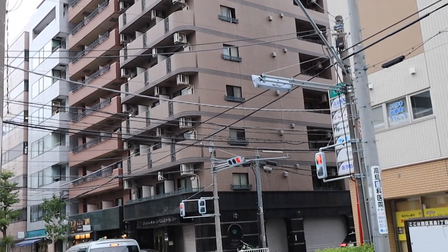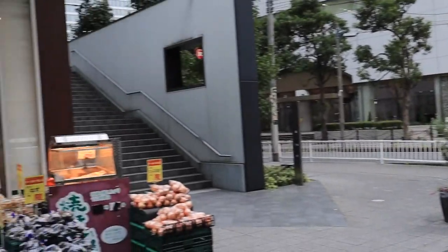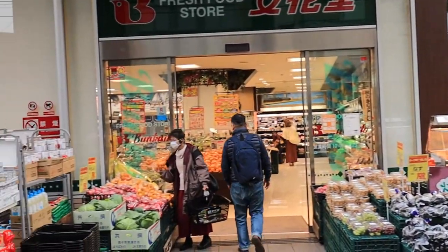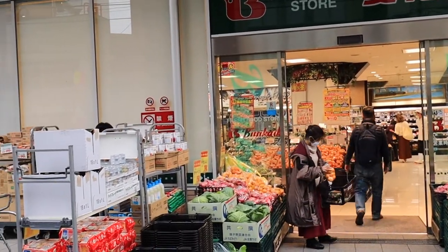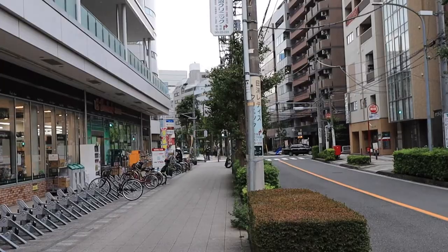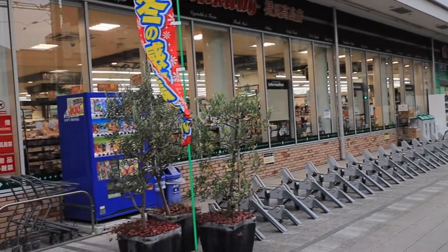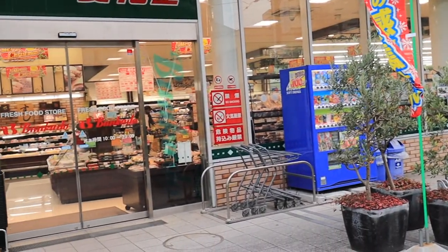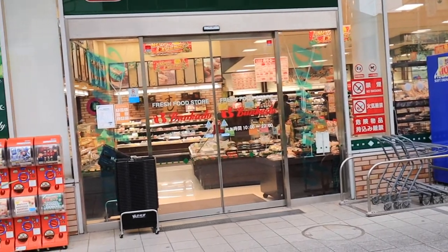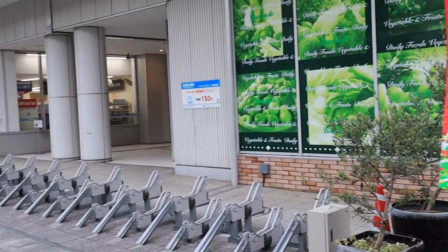Right across the street from the apartment building is the Bunkado grocery store. It is only 30 seconds from the entrance of the building. The grocery store stays open until 11pm at night, so if you are coming home late from work or from a night out, you are still going to have a chance to stop by here and pick up any necessities.